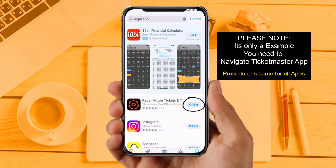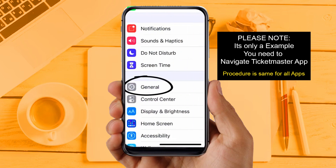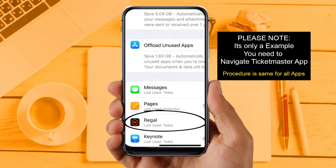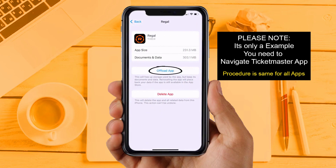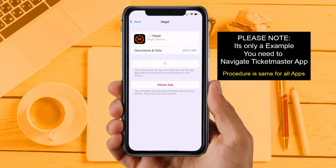If you are still facing the same issue, try Solution 3: clear the app cache. Go to your device Settings, scroll down to find General, and tap on it. Then tap on iPhone Storage. From here, search for the app and tap on it. Once on this screen, tap on Offload App and tap again to confirm. It will take a moment to process, then a Reinstall button will appear — simply tap on it to reinstall the app.